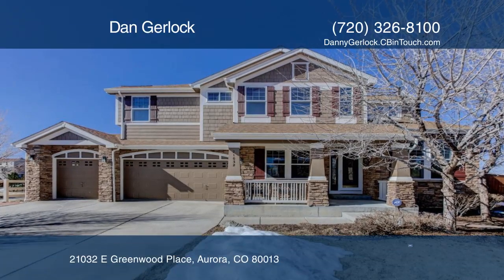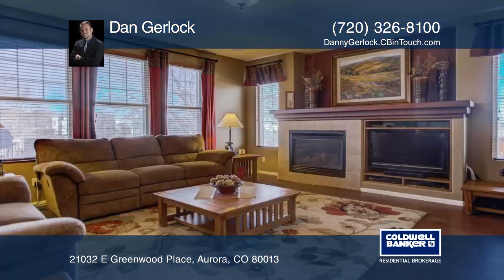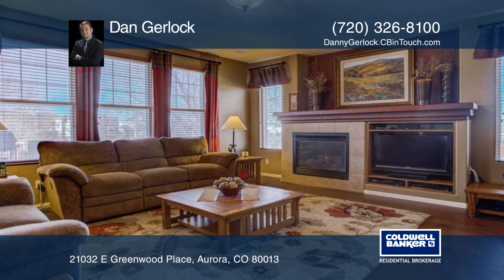The original owners spared no expense keeping this home in pristine condition, and now it's just waiting for you to move in.